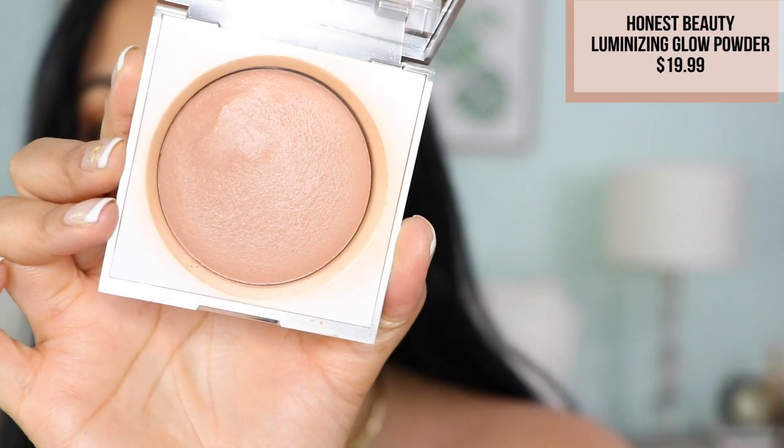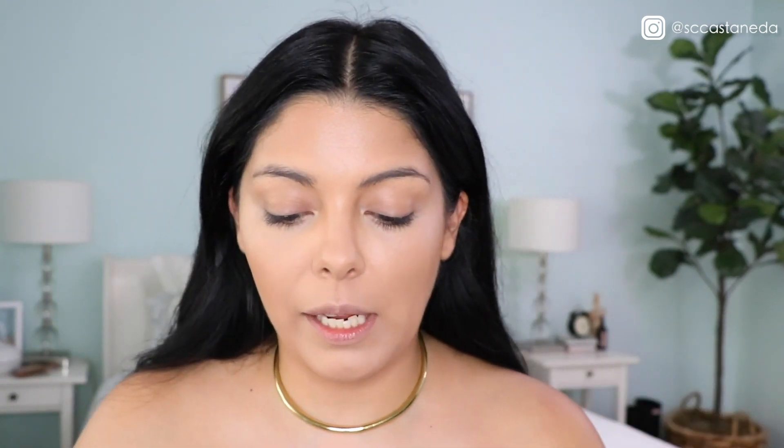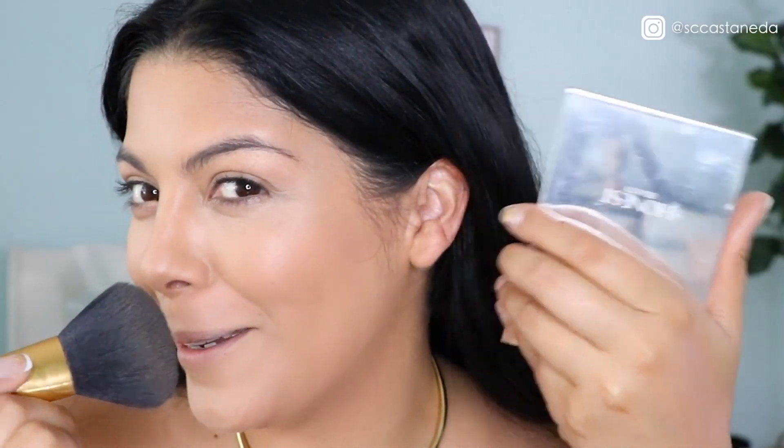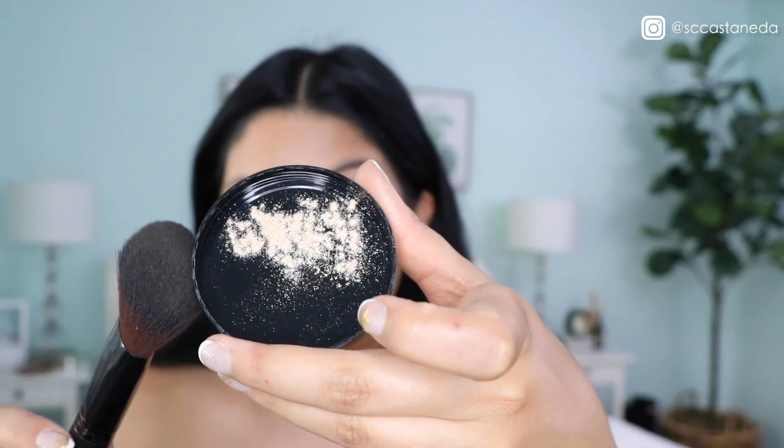This is Honest Beauty's Dusk Reflection Luminizing Powder — one of my favorite colors to use all over my face. It's really pretty! One of my new favorite things — and I might be late to this — is using a bigger brush to do the highlighting. If you're following me on Instagram you know I've been really glowy lately, and it's not because I'm pregnant. I've been using this new technique. I'm going to be using a powder from Wet n Wild — this is their Mega Glow Loose Highlighting Powder in the shade 'I'm So Lit.'